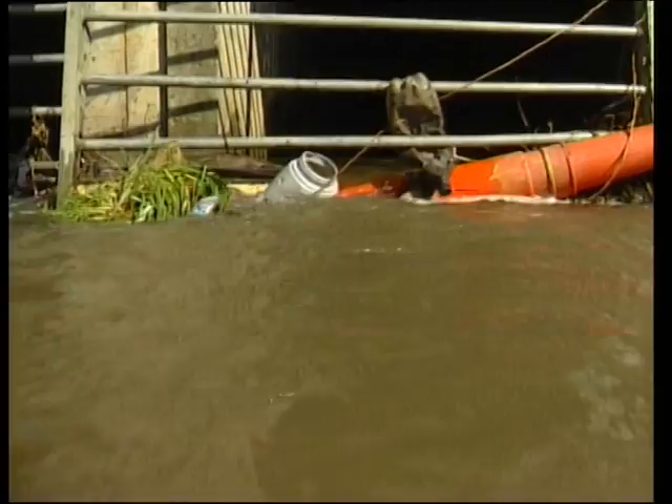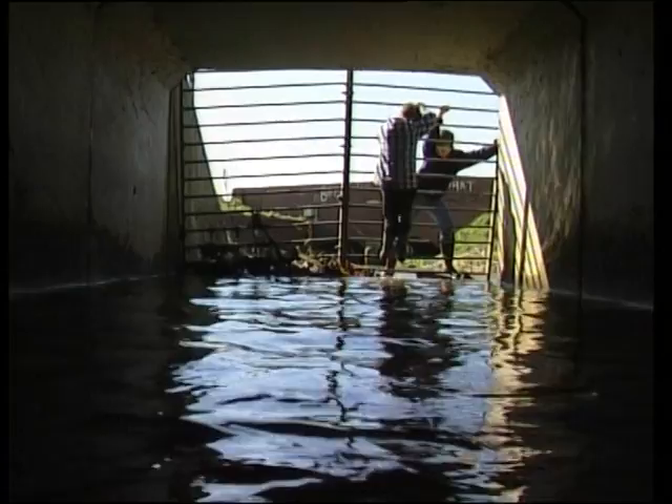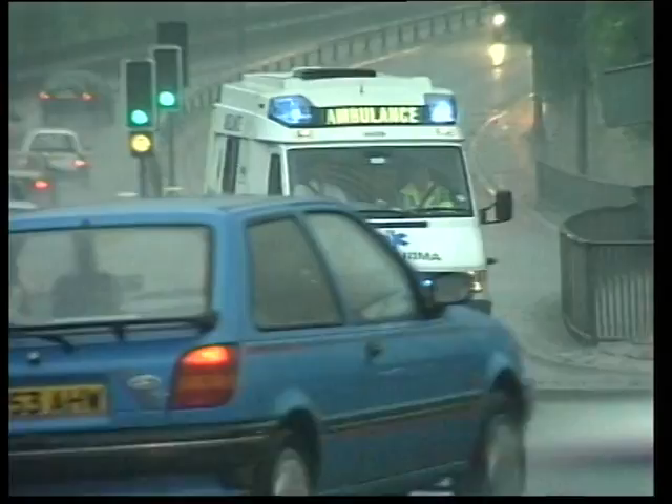To keep them out, we've had to build expensive heavy grills that can block with debris and need regular cleaning and maintenance. But adventurous youngsters will always find a way in, sometimes only to find themselves trapped at the other end. There have been several incidents where the emergency services have had to be called to the rescue.